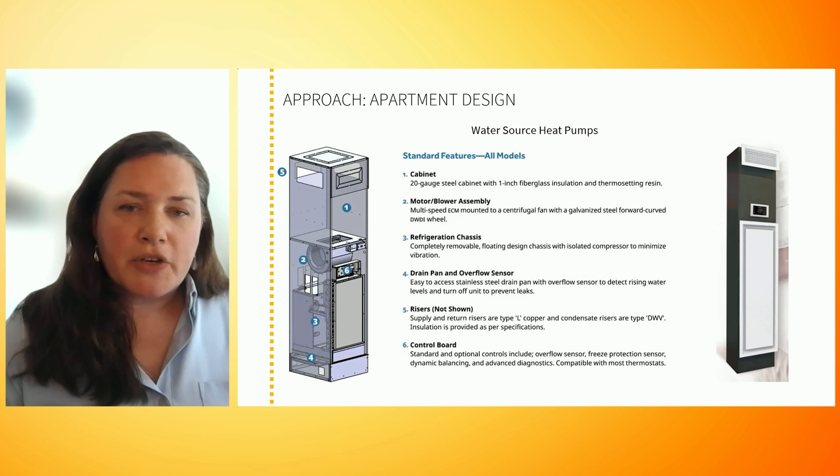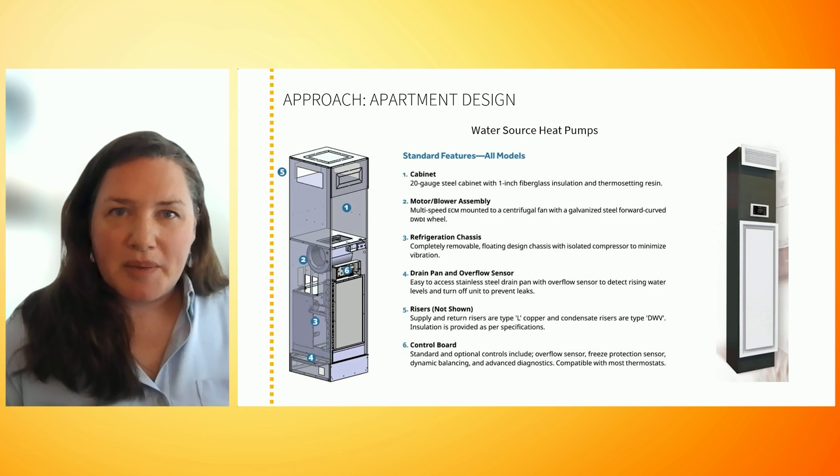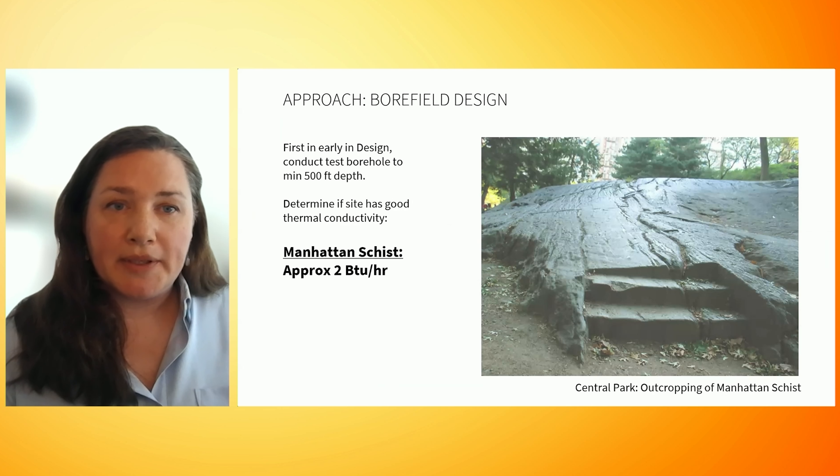More recently, manufacturers are making these water source heat pumps with variable speed compressors, which gives them a boost of about 20% efficiency and also helps them more effectively dehumidify in cooling mode, which is extremely important in a passive house multifamily building.